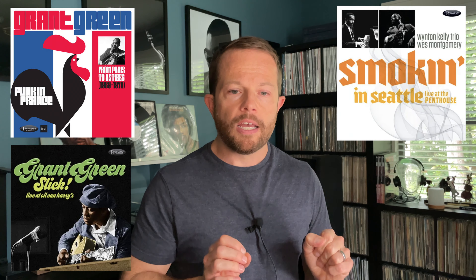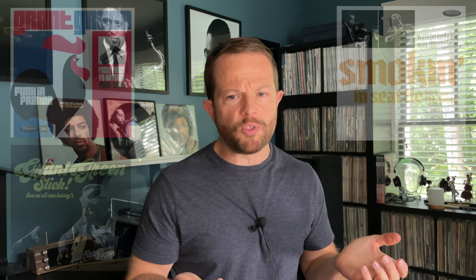Over the years they've released a ton of Bill Evans stuff. Whatever Bill Evans title from Record Store Day comes to mind was probably by Resonance. My personal favorites from the label are Wynton Kelly's 'Smoking in Seattle,' Grant Green's 'Funk in France' and 'Slick: Live at Oil Can Harry's,' Eric Dolphy's 'Musical Prophet,' and Sonny Rollins in Holland. There really are too many to list.